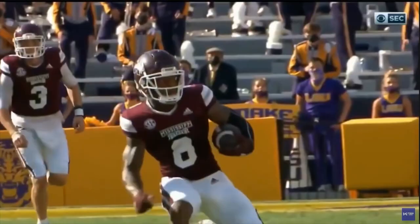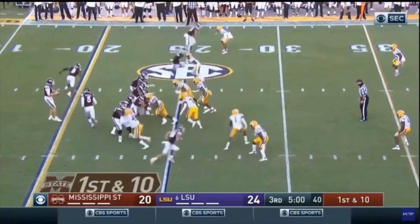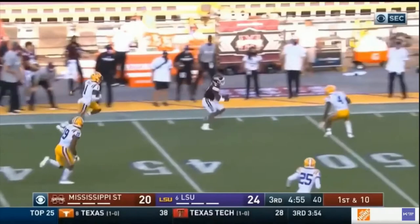The last play I'm going to show is another rep showcasing his receiving ability — so he's got the versatility. Hill's going to run a wheel route out of the backfield. Great job extending outside of his frame to bring that ball in, makes that defender miss, and then he turns on the afterburners — he's into the end zone for the touchdown.